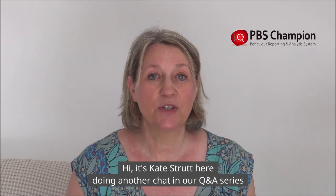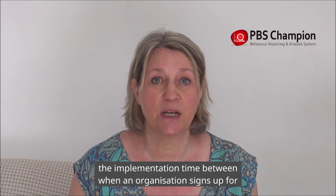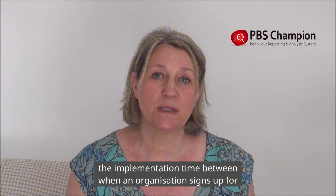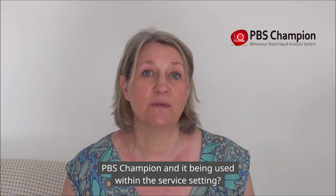Hi, it's Kate Strutt here doing another chat in our Q&A series about PBS Champion. A key question we get asked often during a demo is: what is the implementation time between when an organisation signs up for PBS Champion and it being used within the service setting?